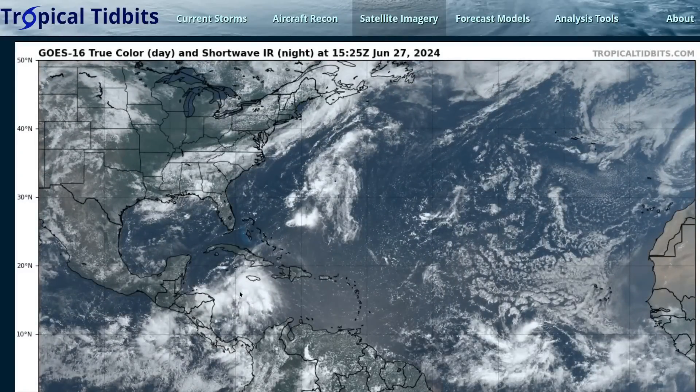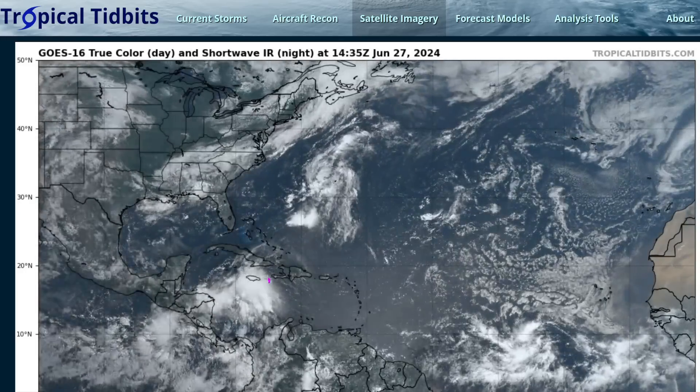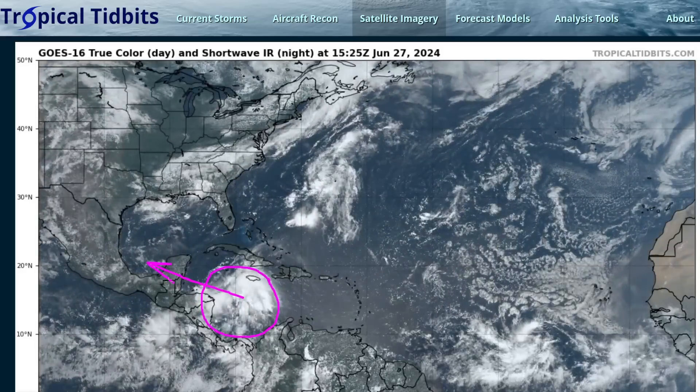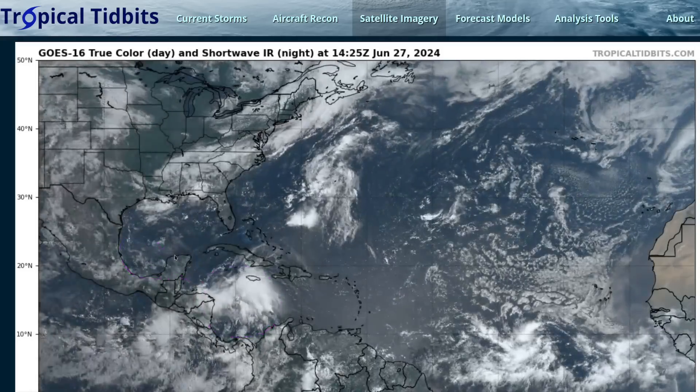It's Thursday, June 27th, and we have two tropical disturbances to watch in the Atlantic as we head into this weekend. One is a tropical wave dubbed Invest 94L by the National Hurricane Center. It'll be moving west-northwest across the Yucatan Peninsula in Central America and into the southwestern Gulf of Mexico over the next two to three days.